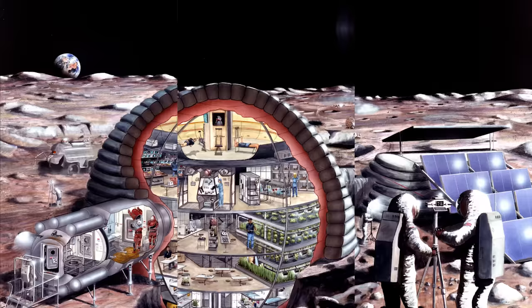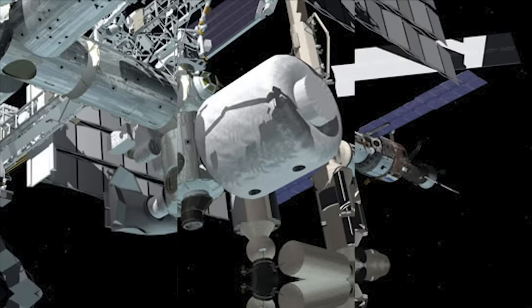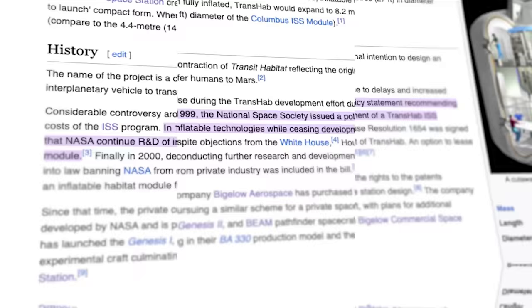Outside of an inflatable space station proposed by Johnson Space Center's Man Systems Division in 1989 that never saw the light of day, it would take until the late 1990s until inflatable space stations became of interest to space agencies again. The name Transhab came from a contraction of Transit Habitat, paying homage to its original plan to be used as an interplanetary vehicle to transport humans to Mars. NASA wanted to use the inflatable to replace the existing habitation module on the International Space Station. When fully inflated, the Transhab would have reached 27 feet in diameter — an upgrade from the ISS crew habitation module at just 14 feet wide. The project was controversial because of delays encountered during development and increased costs of the ISS program. A 1999 policy statement published by the National Space Society didn't help support its development either, recommending NASA end the Transhab project but continue research and development of inflatable space stations.